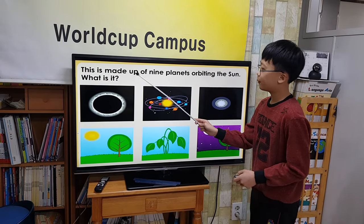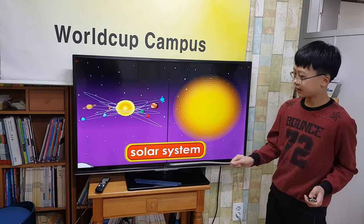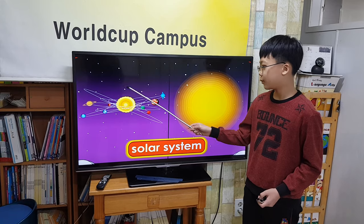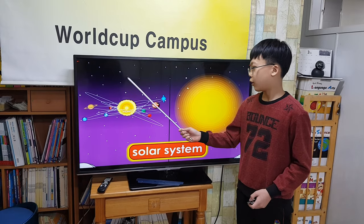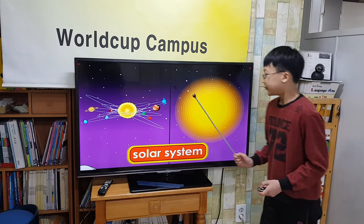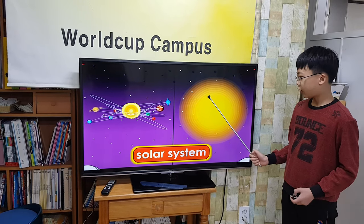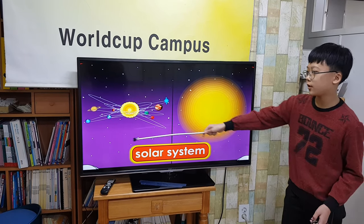This is made of eight planets orbiting the sun. What is it? Solar system. Our solar system is made of a medium-sized star, the sun, and a family of eight planets. These planets orbit the sun. The sun is the largest object in the solar system.